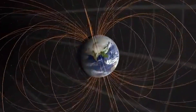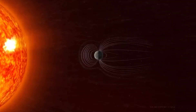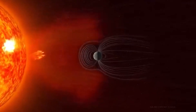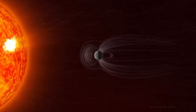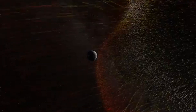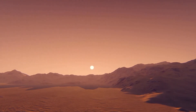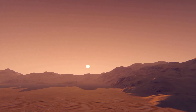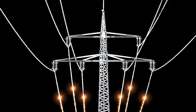Earth's magnetic field plays a crucial role in making our planet habitable. Beyond simply guiding compass needles, it acts as a protective shield, deflecting solar wind motion that could otherwise erode the atmosphere. As Earth's first line of defense, this invisible shield extends far into space. Without it, our planet would resemble Mars — a barren world stripped of its atmosphere by relentless solar radiation.